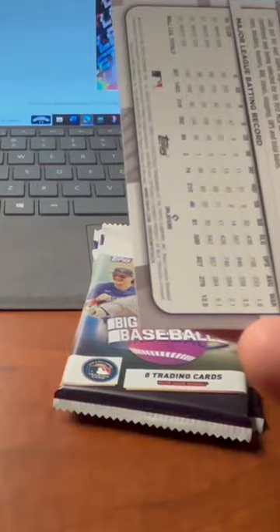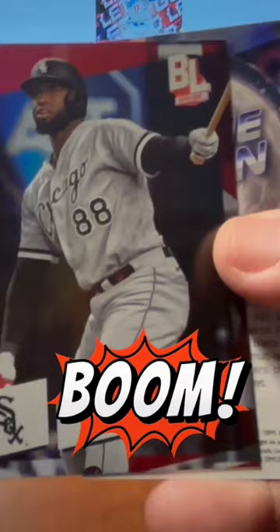Ooh, we've got a Backward card — Ketel Marte. I haven't seen a Backward card yet. And it is a red foil card. That is a really nice red foil from Luis Robert. Nice card there.